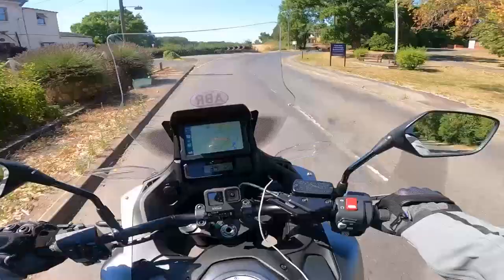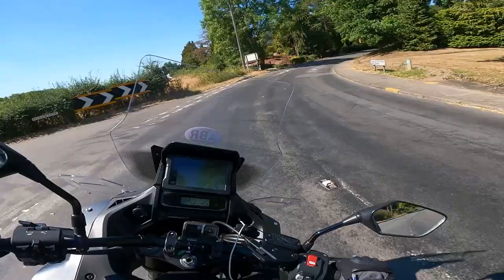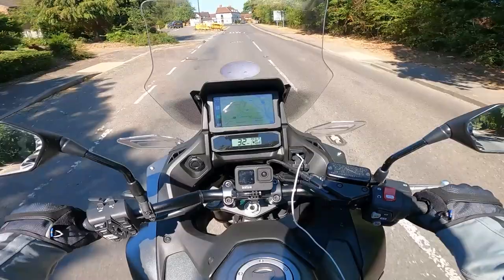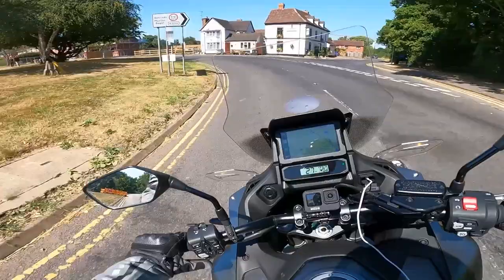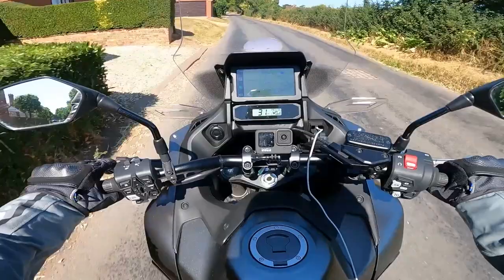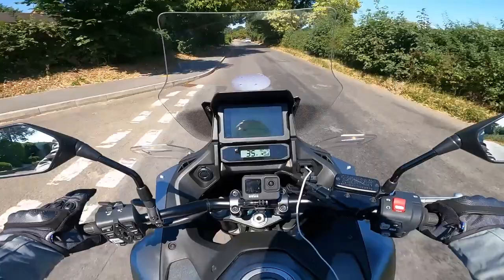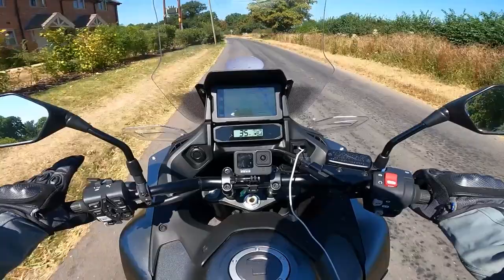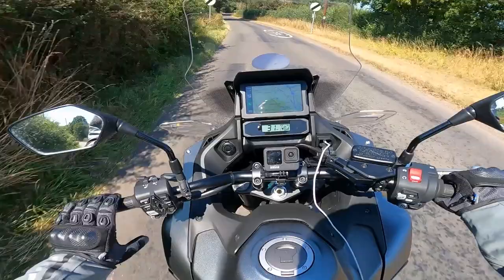One of my pet peeves is a touring bike that doesn't come with hand guards, and the NT 1100 doesn't have traditional ones. However, it comes with lovely wind deflectors that do a superb job of keeping oncoming wind off your hands and arms — I can't wait to try them in winter. Combined with five-step heated grips, easily adjusted via the function button on the right and flicking up and down on the left, your hands are very well looked after.